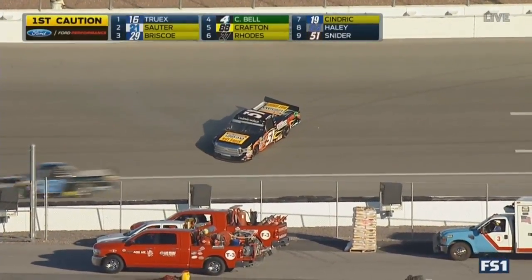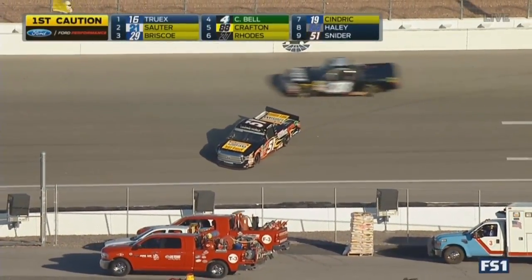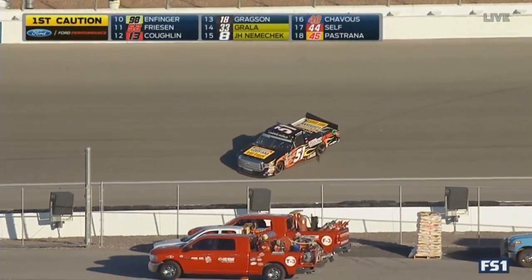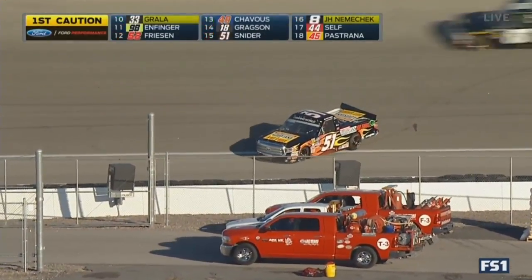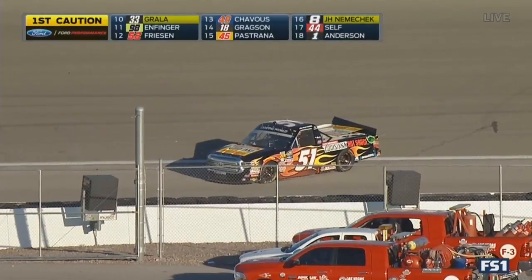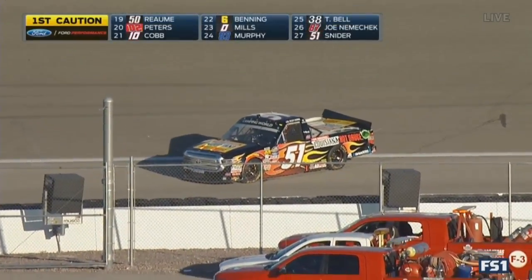There was another truck starting up near the front that had some damage — it looked like there was a truck that tried to get in line up in the top five, and couldn't really see which one it was. But that's where this all started. They got bottled up ahead of Myatt. He probably caught some contact from behind and sent him sliding.